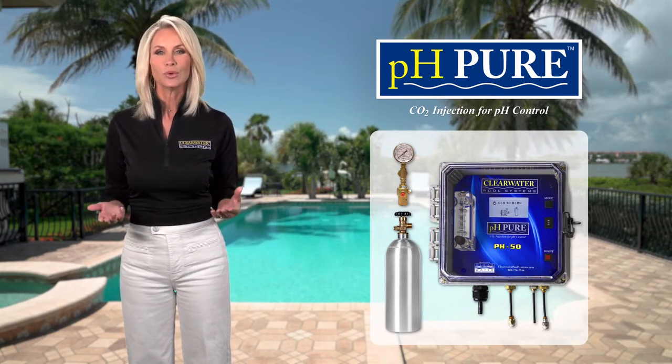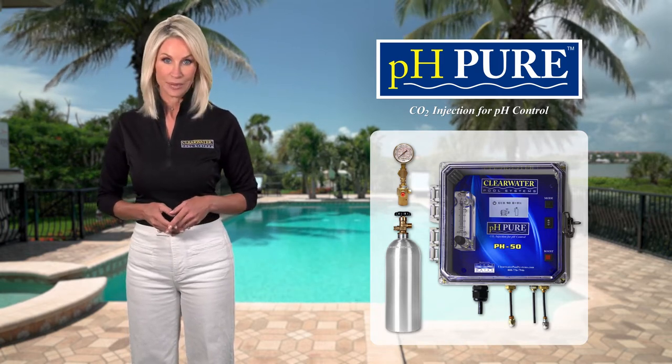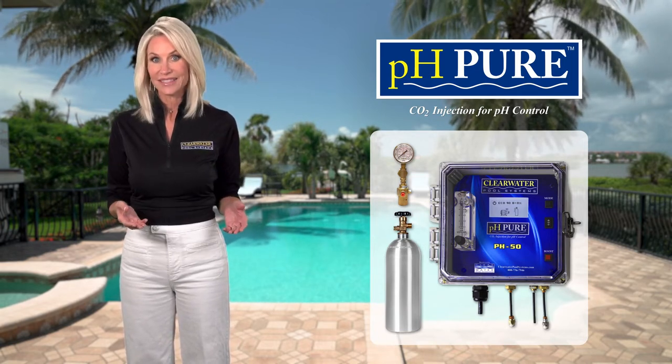Taking care of your pool could never be easier, and pH Pure has a quick payback period. It's just one-fifth the cost to operate versus using muriatic acid.